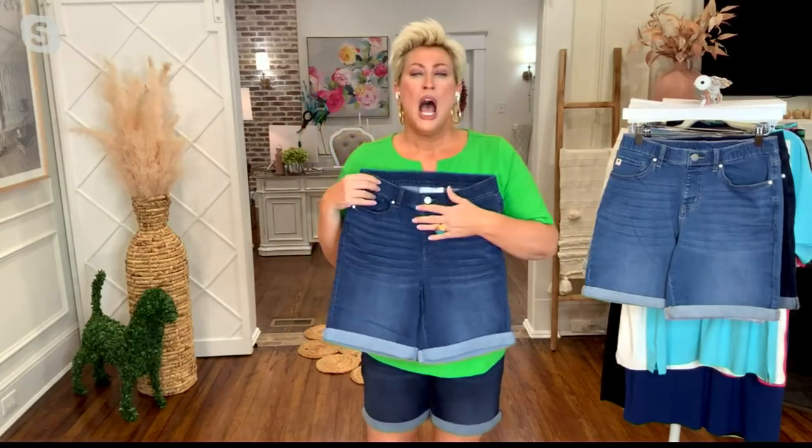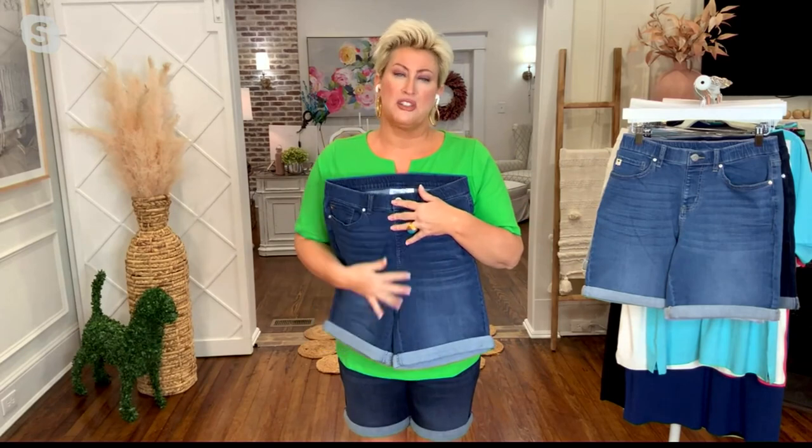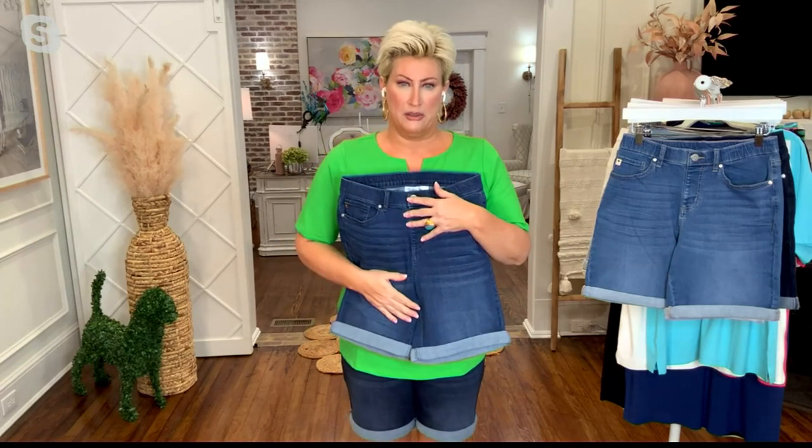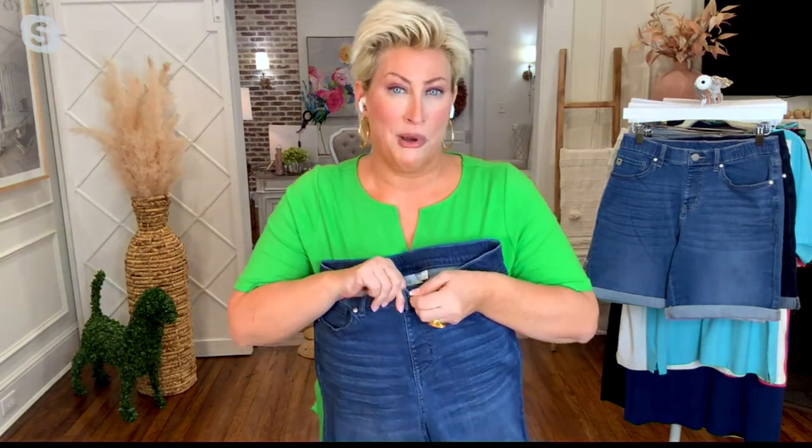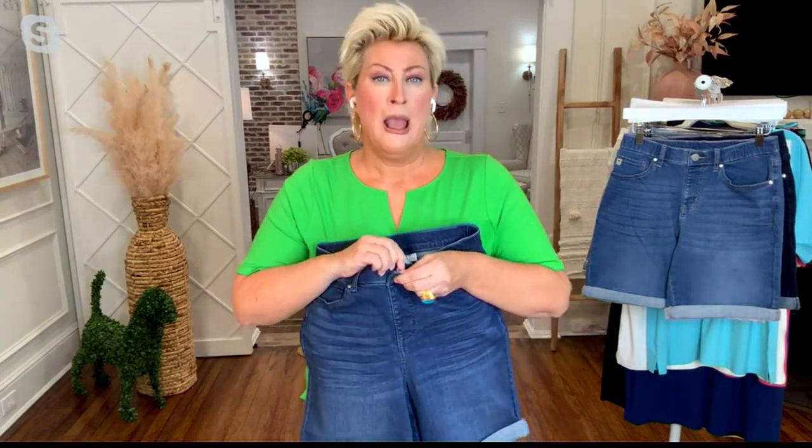I'm in a good mood tonight because we have these shorts — these are some of my favorite shorts. These are Triple X Roller Bells. I know it has a button but don't let it scare you, because it's a pull-on. This is smoke and mirrors at its very best.